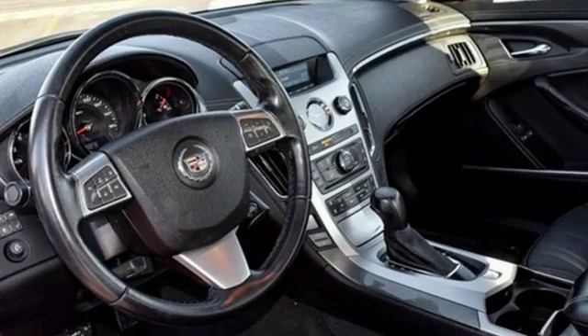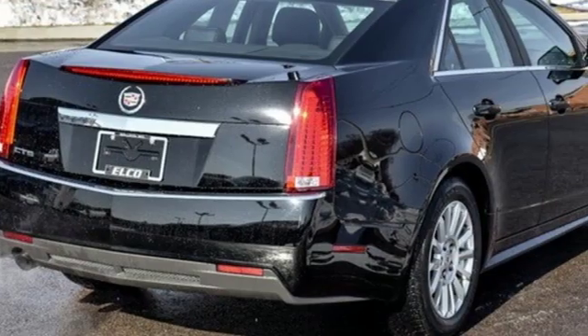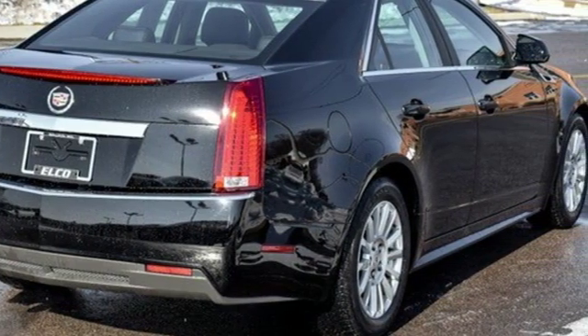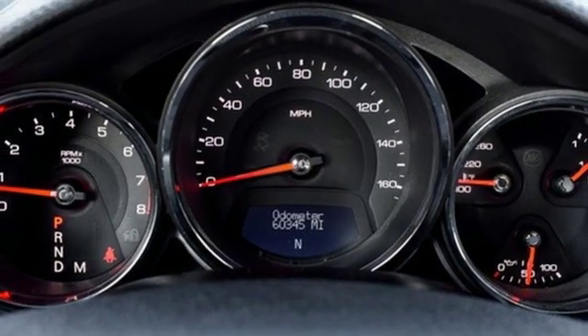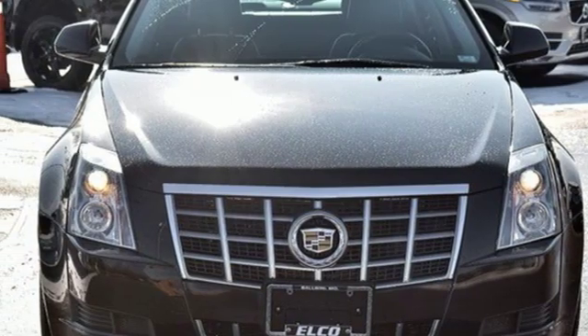It also has a four-wheel independent suspension, speed sensing steering, and stability and traction control for improved handling and control. This CTS is worth every minute of its test drive. Stop in today.